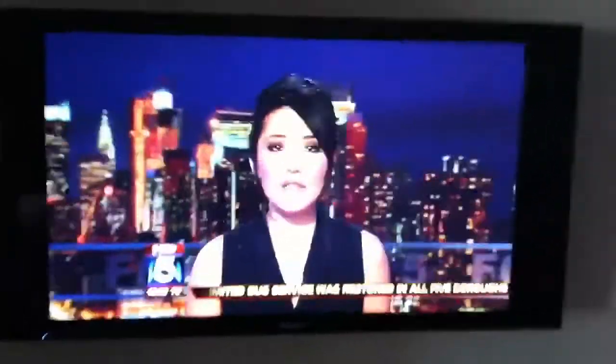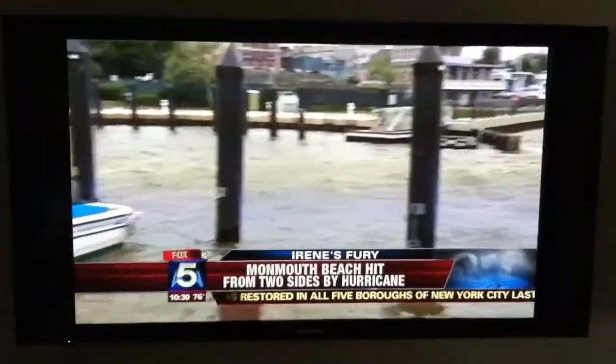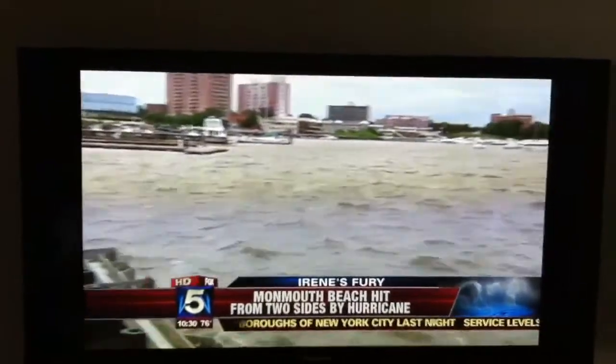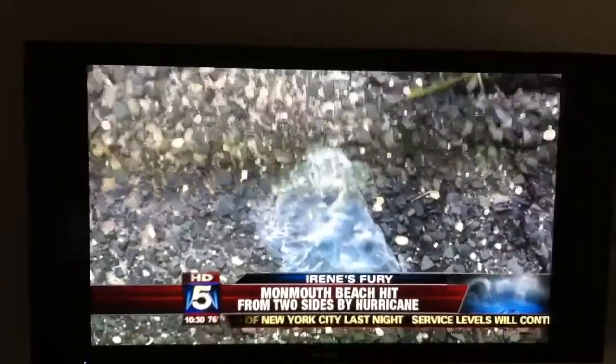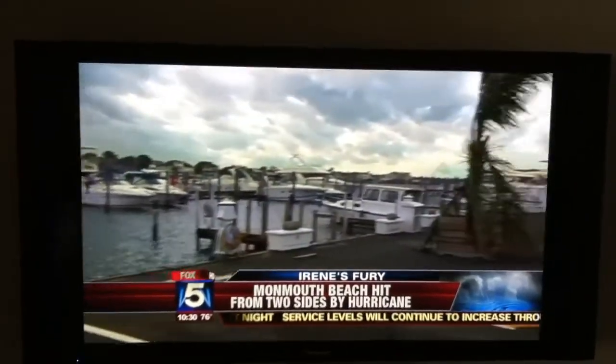The Shrewsbury River battled Irene's fury on not one, but two fronts. The Shrewsbury River is beginning to recede, but along the Channel Club Marina you can see the evidence of the river overflowing its banks. Jellyfish line the parking lot and boats are being tossed around on the high seas.